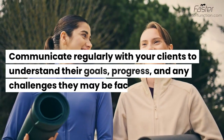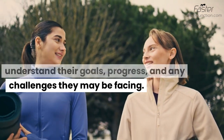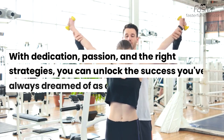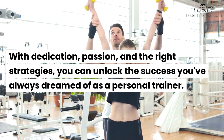Communicate regularly with your clients to understand their goals, progress, and any challenges they may be facing. Unlocking success in the personal training industry requires a strategic approach. With dedication, passion, and the right strategies, you can unlock the success you've always dreamed of as a personal trainer.